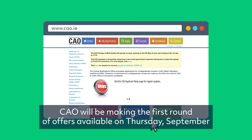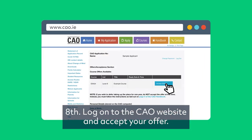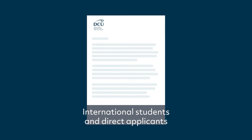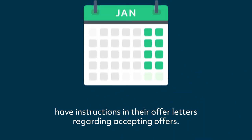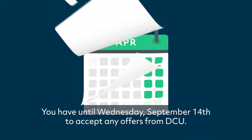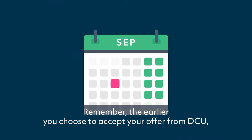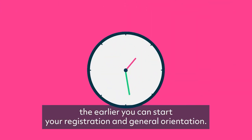Step 1. CAO will be making the first round of offers available on Thursday, September 8th. Log on to the CAO website and accept your offer. International students and direct applicants have instructions in their offer letters regarding accepting offers. You have until Wednesday, September 14th to accept any offers from DCU. Remember, the earlier you accept your offer from DCU, the earlier you can start your registration and general orientation.